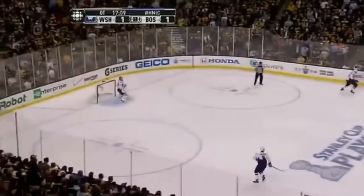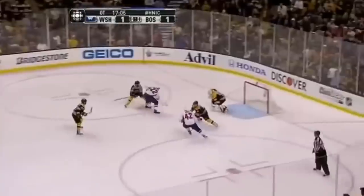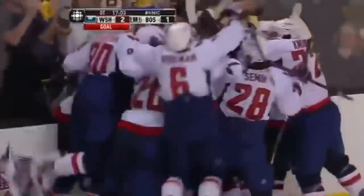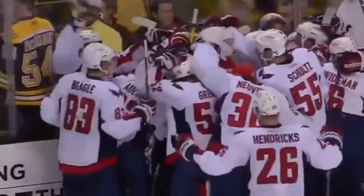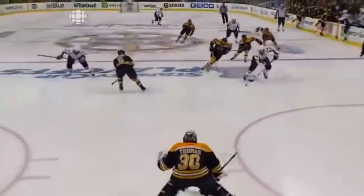The Boston Bruins now turn it over — a 2-on-1. Knuble coming with Ward. Knuble with a chance — backhand — and they score! It's over! Ward on the rebound. Good morning, good afternoon, and good night, Boston. The King is dead. There will be a new Stanley Cup champion — the Capitals are still dancing. A rebound off Thomas, and the Capitals have won it.